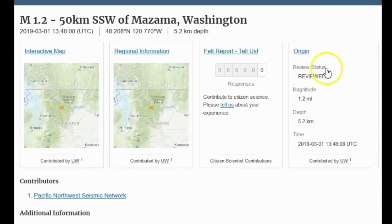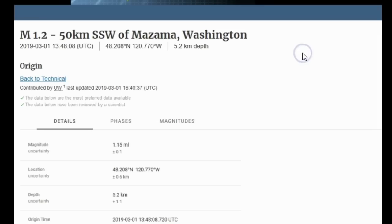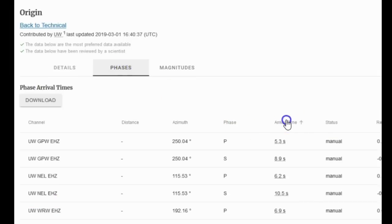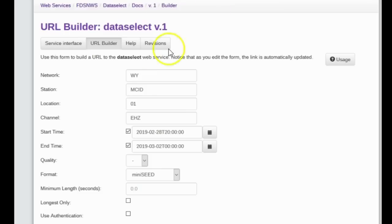Here we are at the USGS event page for the magnitude 1.2 near Glacier Peak Volcano, a stratovolcano in Washington State. The Pacific Northwest Seismic Network published this. It was at about 5.2 kilometers depth. The magnitude is very well constrained, depth uncertainty is plus or minus 1.1 kilometers. Looking at the phases, the closest seismic station was GPW, which I believe is the seismic station for Glacier Peak — so it could be connected to Glacier Peak, as they do have earthquakes every now and then.